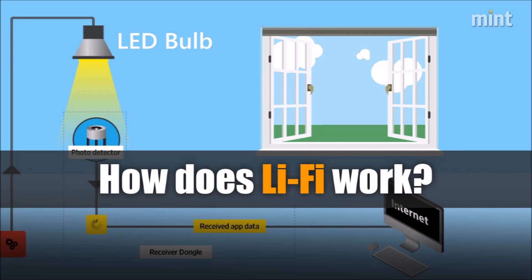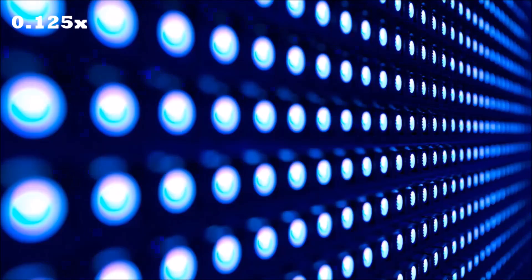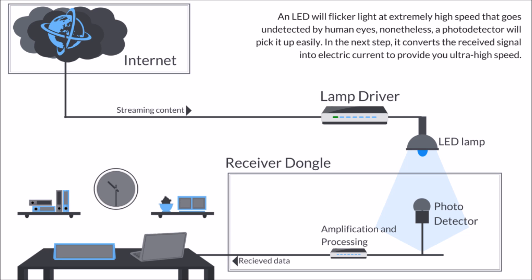How does Li-Fi work? The ceiling LED fixture encodes data from the internet and decodes it into light. The LED light is switched on and off at a very high rate, too quick to be noticed by the human eye. This works just like a binary code. This light is then received by a photon detector, which converts variation in the intensity of light into electrical charges. These electrical charges are then converted to binary data and sent to computer or mobile devices.